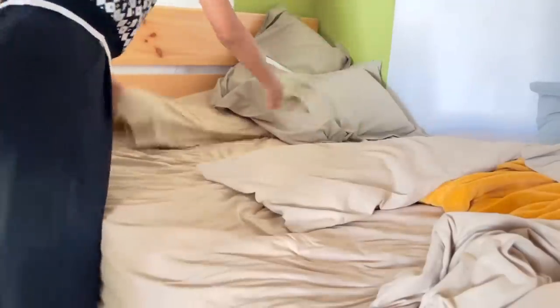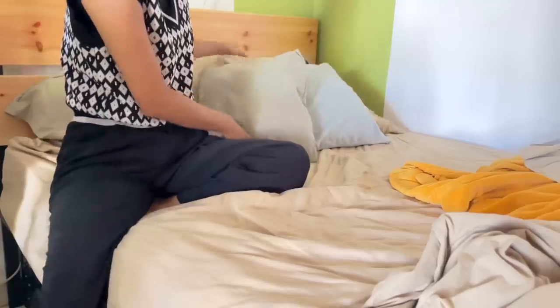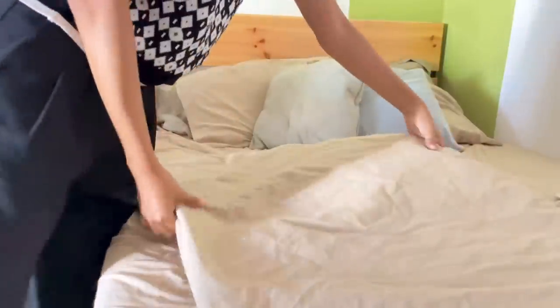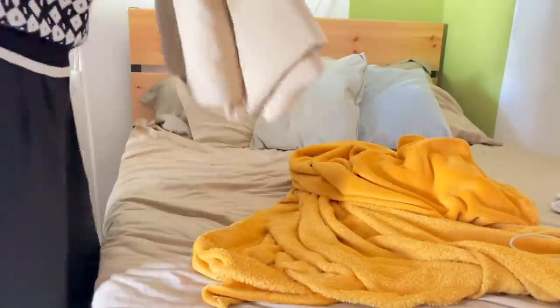After getting dressed, brushing my teeth and washing my face, I go make my bed. I had read that it's not good to make it immediately after you wake up, so I do it after all of that so the sheets and pillows can breathe.